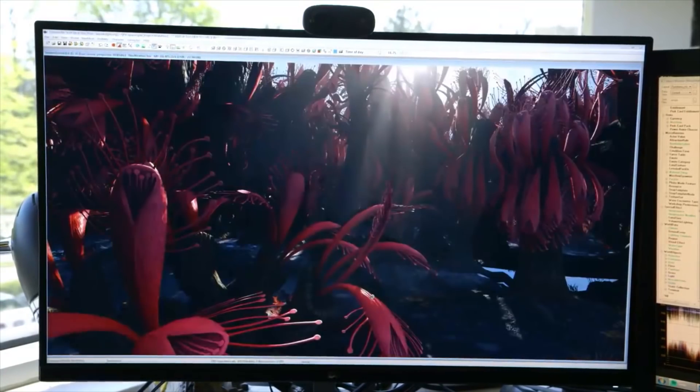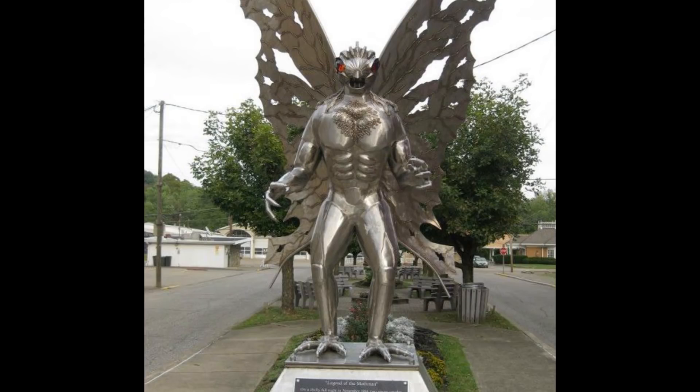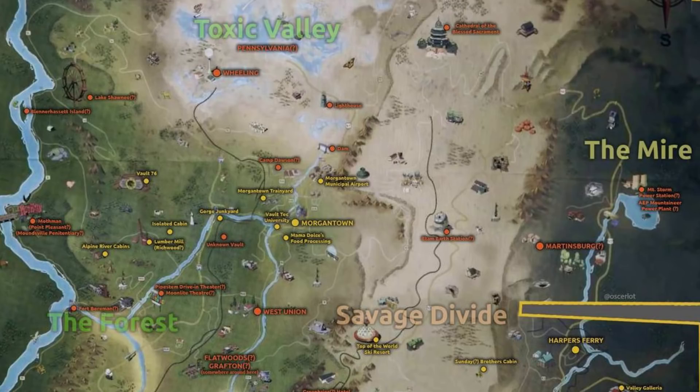Mothman has been a thing forever in West Virginia. There's a statue of Mothman — it's a tourist attraction and they sell t-shirts and all kinds of stuff. Mothman is basically the Bigfoot of West Virginia, and they're going to have him as a creature you can fight. There have been a lot of sightings, and there are crazy stories about what Mothman has allegedly done in West Virginia.